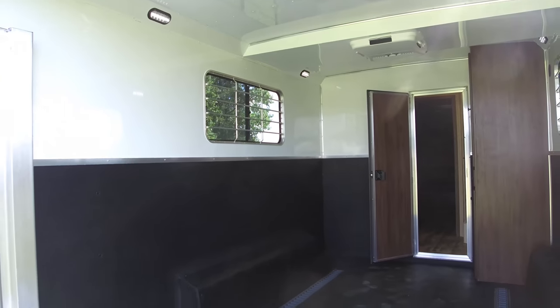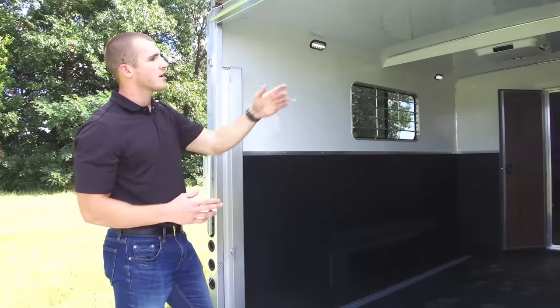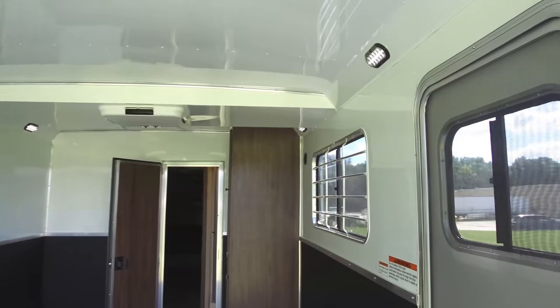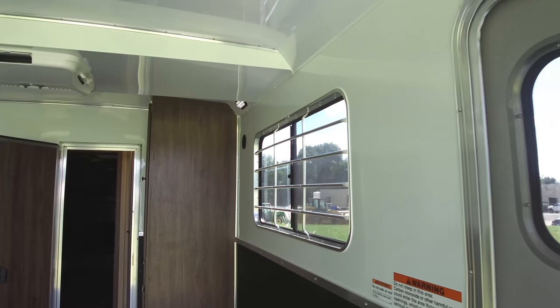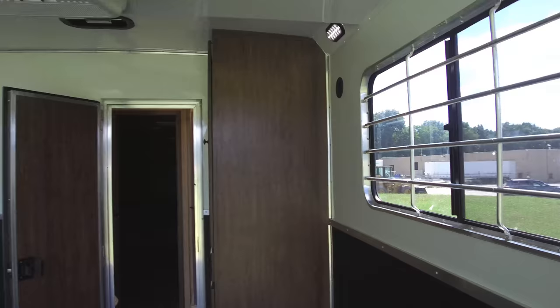It's a nice option to have AC here in the cargo area with a couple of sliding windows to provide some more ventilation — just something different that you guys were asking about that we here at Lakota felt like we needed to offer. So if you guys have any questions, give us a call.